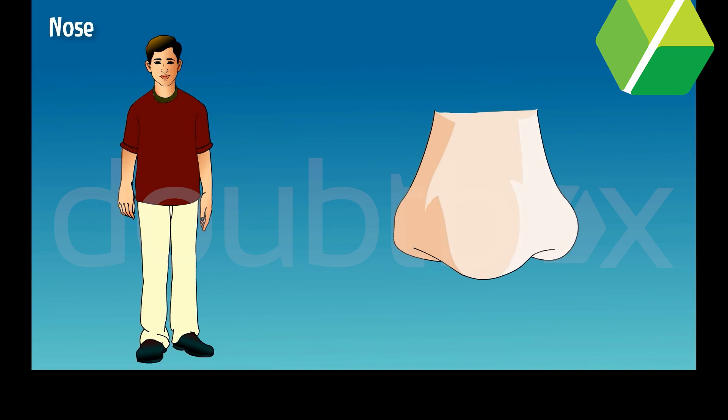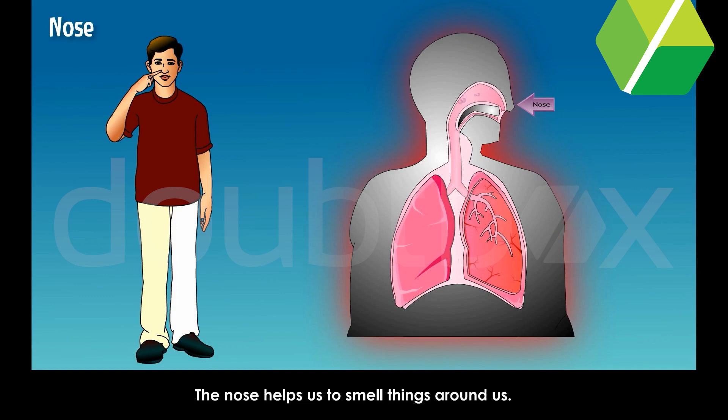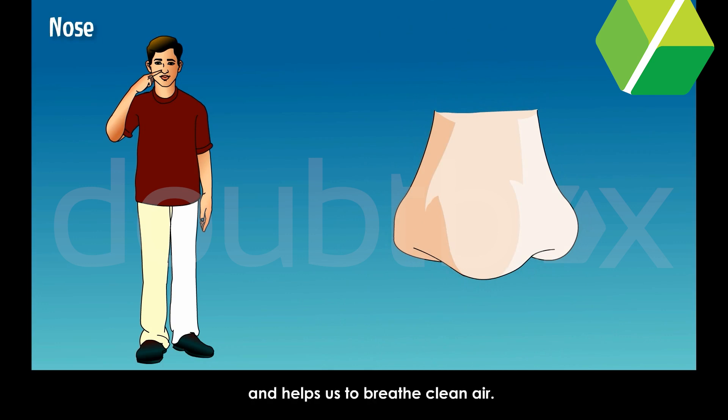Nose. The nose helps us to breathe and to smell things around us. The fine hairs inside the nose trap dust particles in the air and help us to breathe clean air. Always keep your nose clean by blowing gently, and use a clean handkerchief or towel to clean your nose.